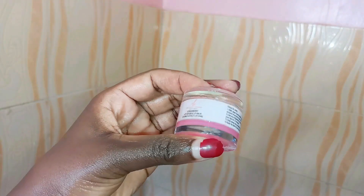Next I'm using this strawberry lip scrub. This gives my lips a very nice exfoliation and leaves my lips feeling very smooth and soft.